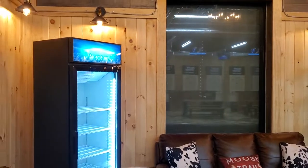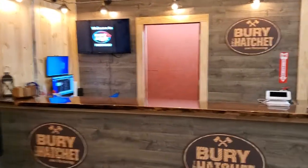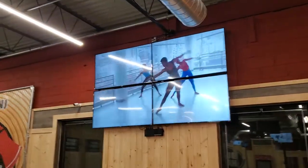This is our lobby. Refrigerators, comfortable couches. We've got a reception desk over here. Computers, water, everything good. We got our 65 inch 4K TV wall.